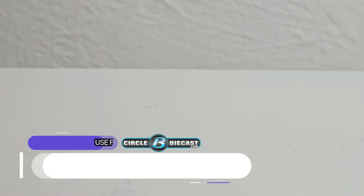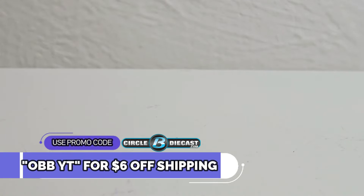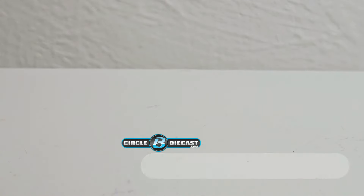What is up, diecast collectors? This is OBB, the diecast news guy, and welcome everybody to another NASCAR diecast review provided by my good buddies at Circle B Diecast. Make sure to use my promo code OBBYT if you guys want to get six dollars off the shipping — that is a huge bargain, especially with how expensive everything is.